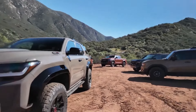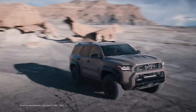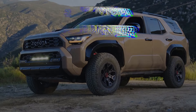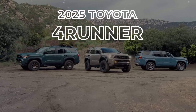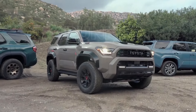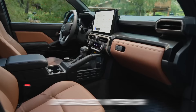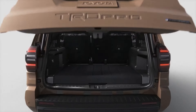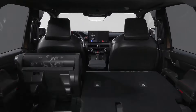The Toyota 4Runner is an icon of off-road capability that's been going strong for over 35 years. Toyota has just revealed the all-new 6th generation 2025 4Runner, and it looks incredible. It has a bold new exterior, upgraded interior, and two powerful turbocharged engine options, including a hybrid model and new tech features.